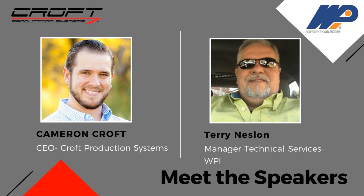My name is Cameron Croft. I'm the CEO of Croft Production Systems. I got my engineering degree and master's from the University of Houston, along with a black belt in Six Sigma, so I believe in continuous improvement and utilizing data. But the person everyone came to listen to today is Terry Nelson.